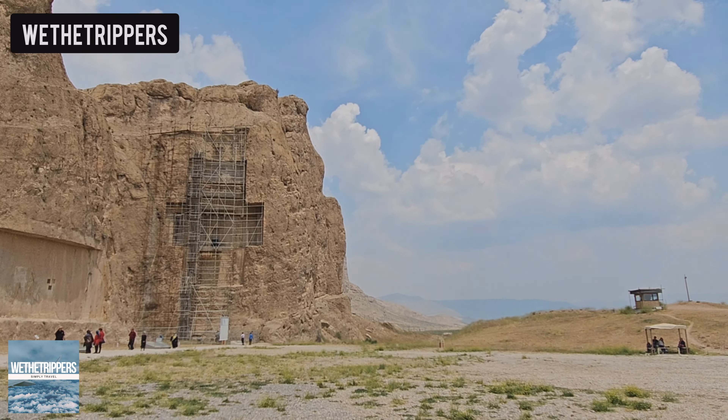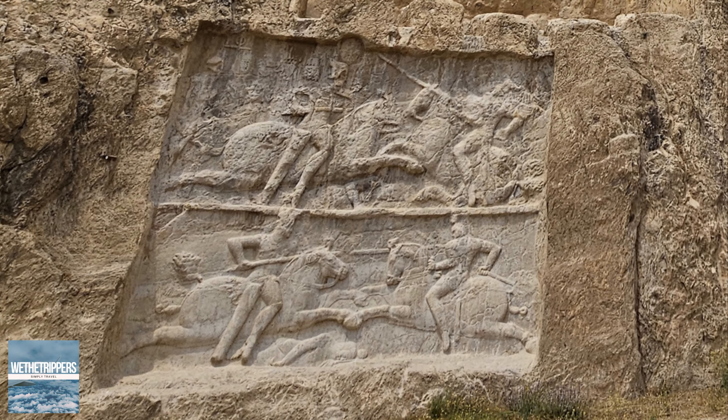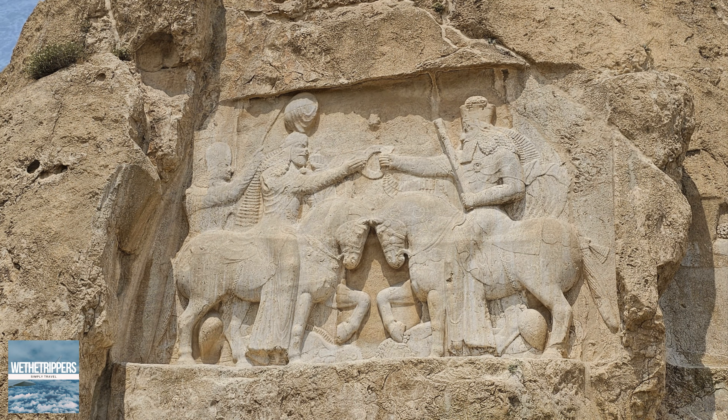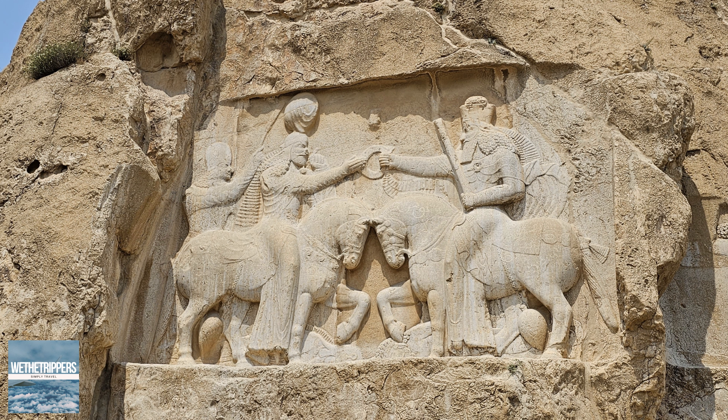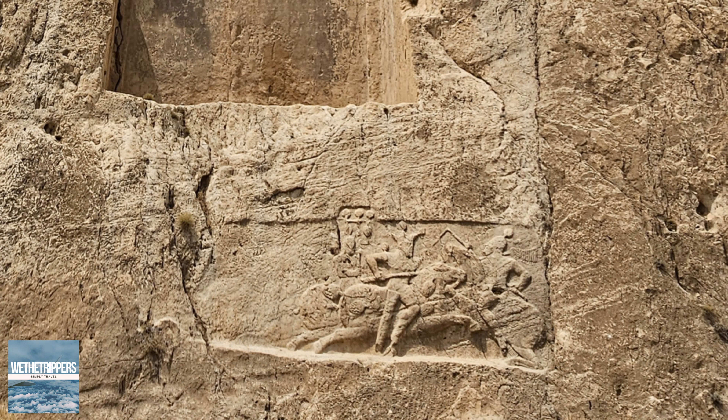These tombs were carved directly into the rocky cliffs, and they served as the final resting places for these Persian kings. Even after more than 2,000 years, the details and carvings of this site remain well-preserved. The carvings also include reliefs depicting scenes of royal victories and significant historical events — these reliefs tell stories of battles, conquests, and ceremonies.